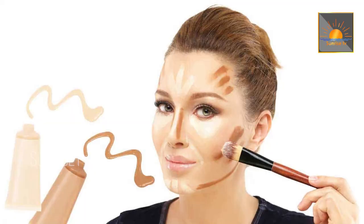Thirdly, we should avoid thick foundations and creams. These products can block your pores and cause more pimples. If you want to cover your face, use a non-comedogenic concealer only on the marks rather than a heavy foundation.